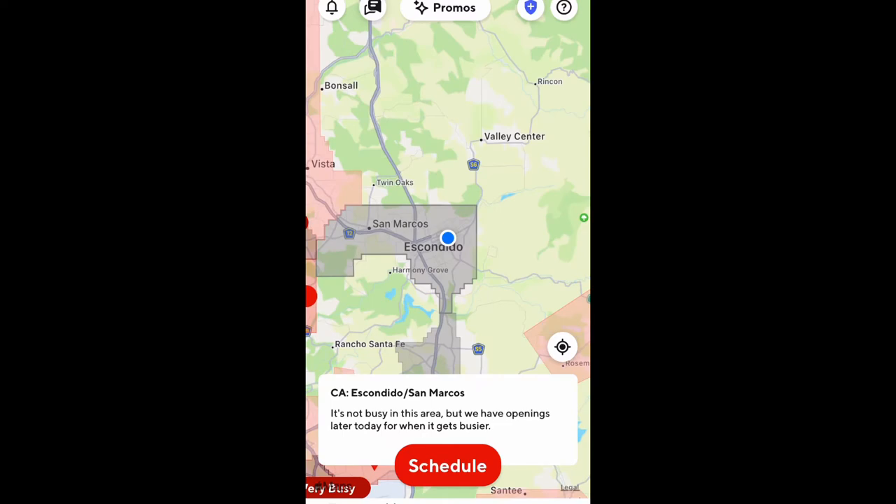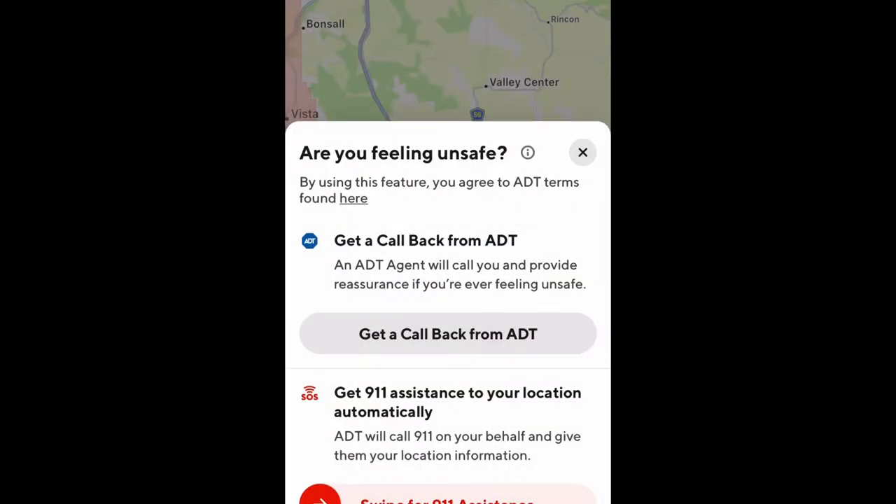The icon is in the top right-hand corner of your screen, and it's always there — so it's not only when you're actively dashing. You don't even have to be dashing to use this. When you click on that blue shield with the cross inside, it slides up another screen where you're able to read or learn more about ADT's terms. Below that, you'll have a button to press where an ADT agent will give you a callback, and that agent is going to stay on the line with you until you feel safe and comfortable again.